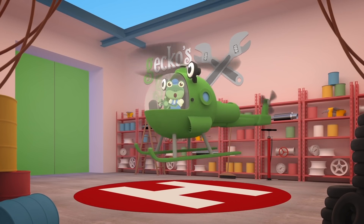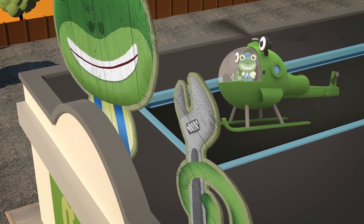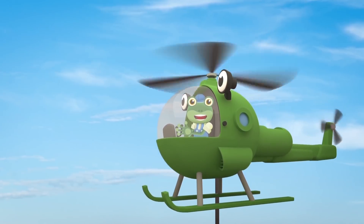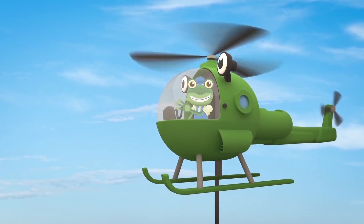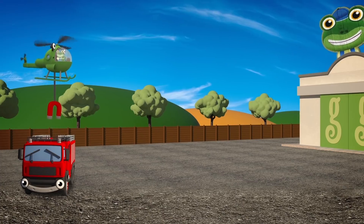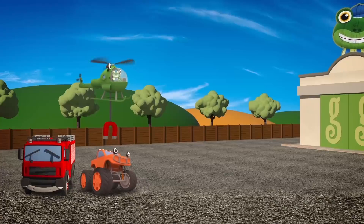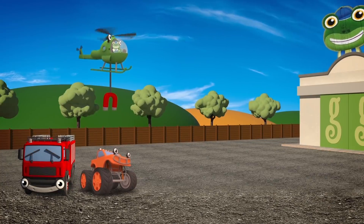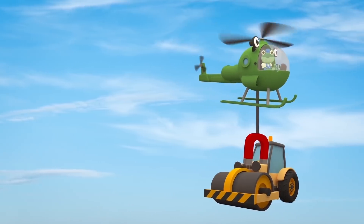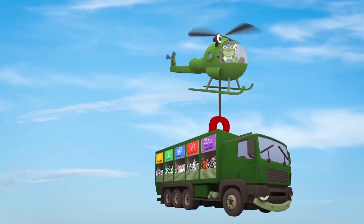Fantastic! Now you're all fixed up, let's head back outside and test your tough new winch out. Let's try sorting the vehicles by colours of the rainbow - starting with Fiona the red fire truck on the left. Next is Max the orange monster truck. That's right, it's Rick the yellow road roller. After Rick, it's Rebecca the green recycling truck.